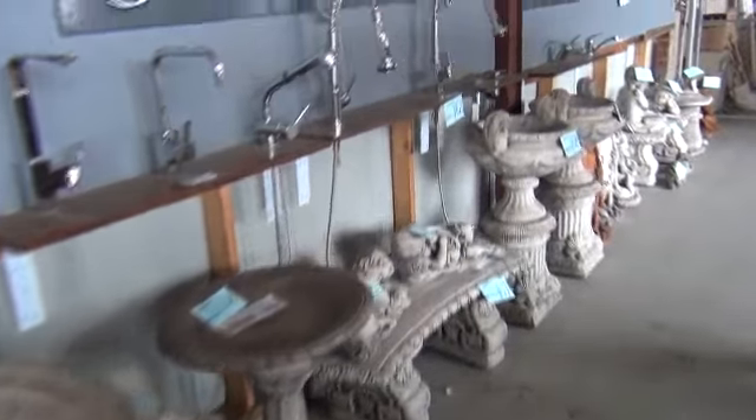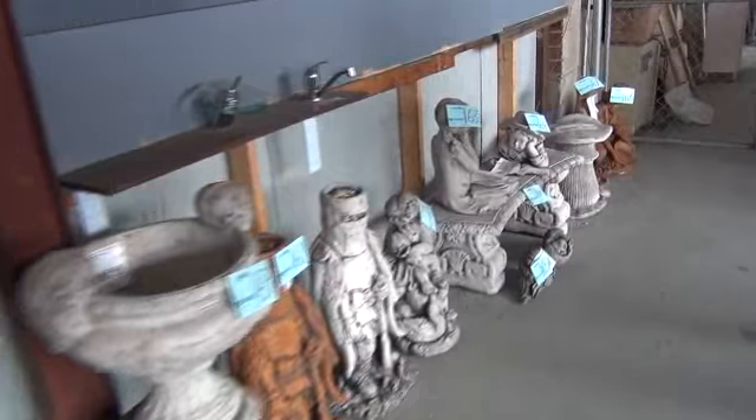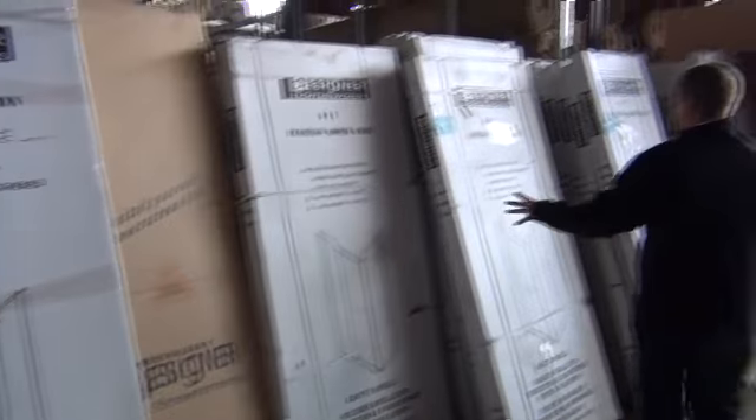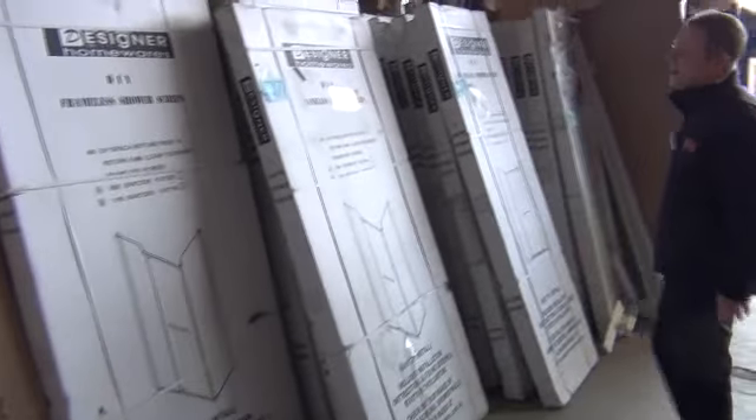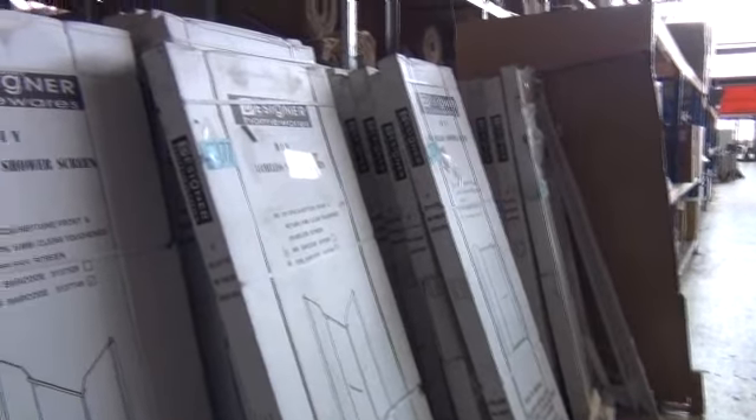We've got a big shipment of concrete garden ornaments in — you're probably looking at around $20 through to about $50 on most of that stuff, so it's really nice buying. We've also got a heap of showers, all boxed up beautifully, looking at around the $100 to $120 mark for those. Really nice buying there.